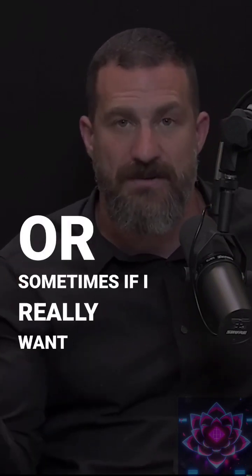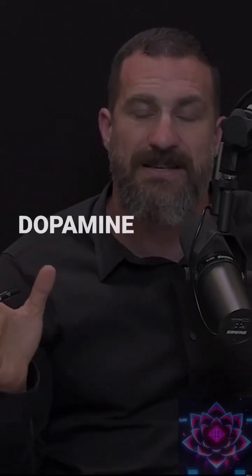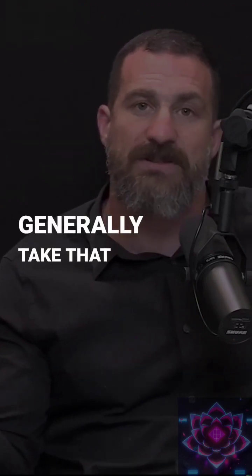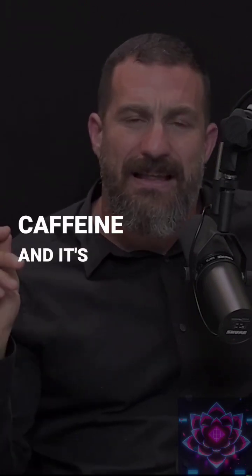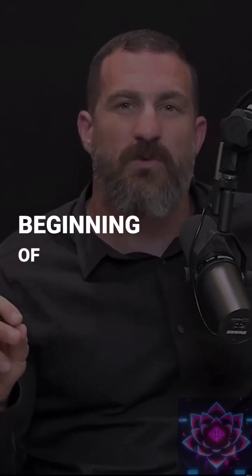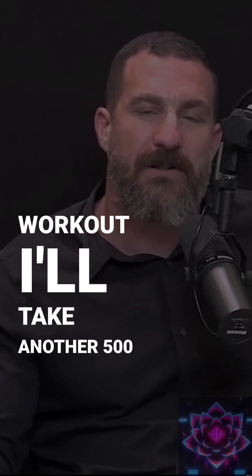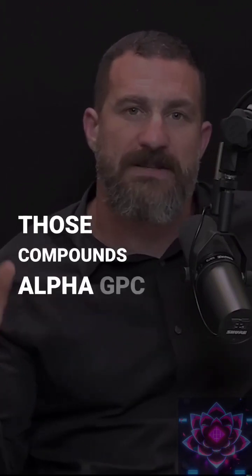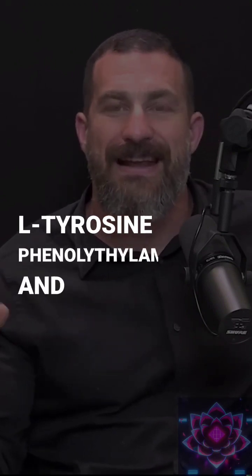Sometimes, if I really want to push a little bit harder on the dopamine system and I'm going to be doing a long bout of intense work, I will take 300 milligrams of alpha-GPC, 500 milligrams of L-tyrosine, generally with some caffeine. It's a very short-lived compound, so I'll tend to take it once at the beginning of the workout and sometimes another 500 milligram capsule in the middle. That combination is alpha-GPC, L-tyrosine, phenylethylamine, and caffeine.